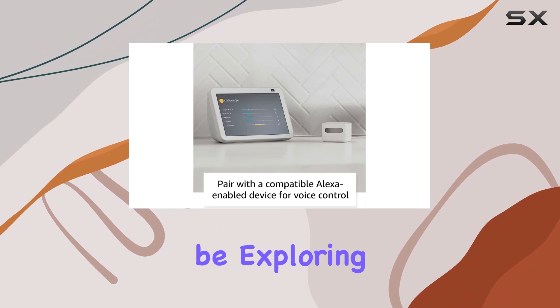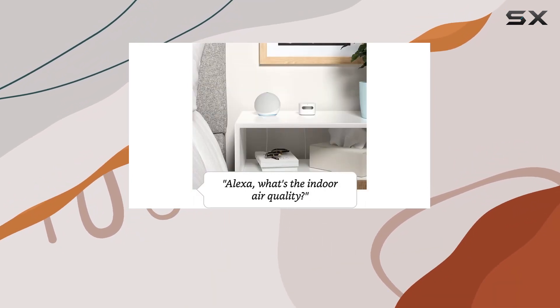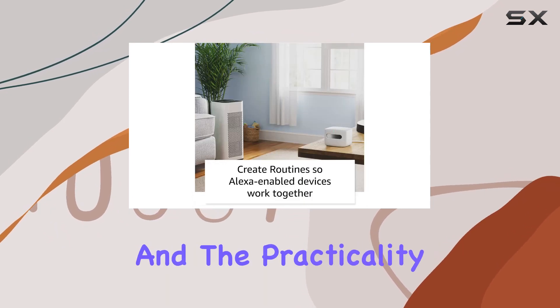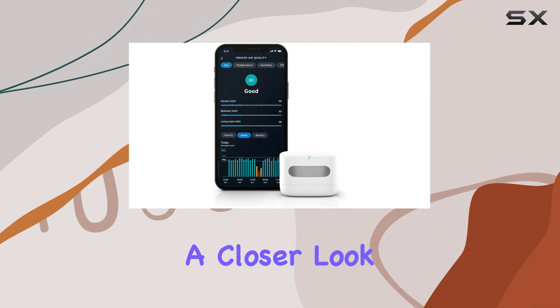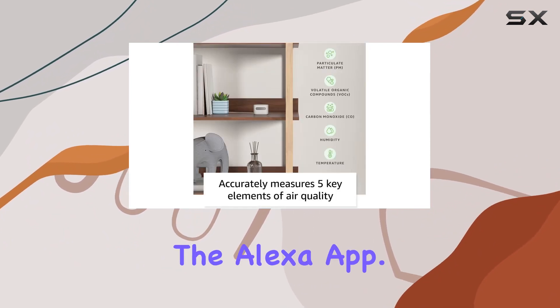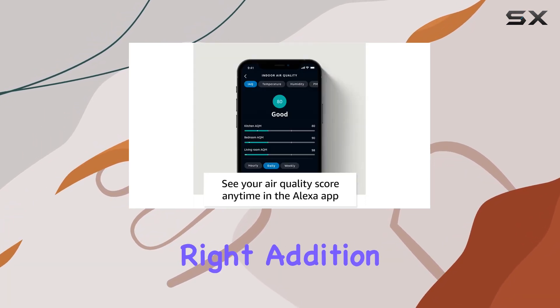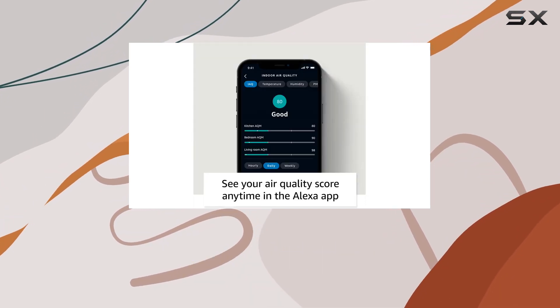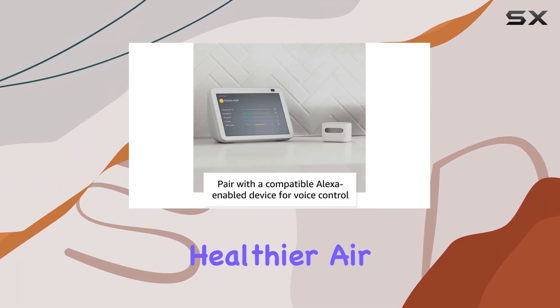In this video, we'll be exploring how easy it is to set up the Amazon Smart Air Quality Monitor, its accuracy in detecting pollutants, and the practicality of the Alexa integration. We'll also take a closer look at the device's LED indicators and delve into the insights provided in the Alexa app. Stay tuned to find out if the Amazon Smart Air Quality Monitor is the right addition to your smart home ecosystem and whether it truly delivers on the promise of helping you breathe cleaner, healthier air.